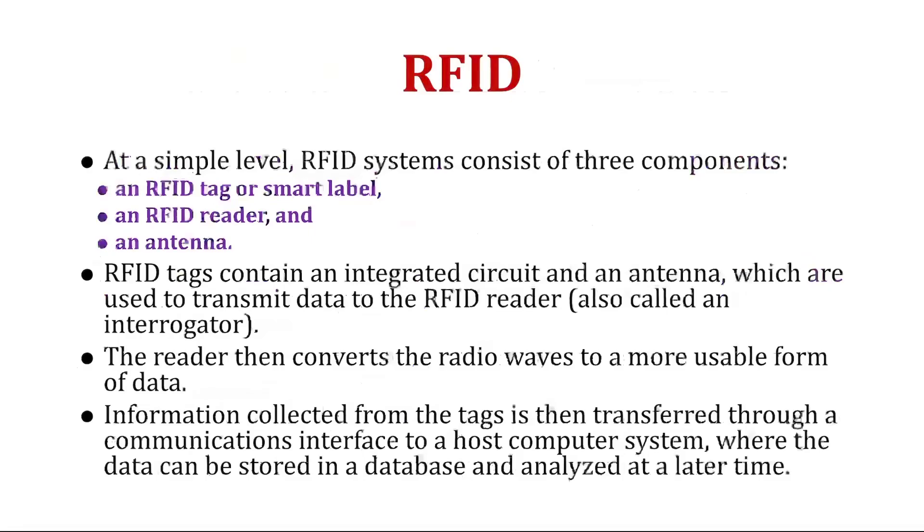At a simple level, an RFID system consists of three components: an RFID tag or smart label, an RFID reader, and an antenna. RFID tags contain an integrated circuit and an antenna used to transmit data to the RFID reader, also called an interrogator. The reader then converts the radio waves to a more usable form of data. Information collected from the tags is transferred through a communication interface to a host computer system, where data can be stored in a database and analyzed at a later time.